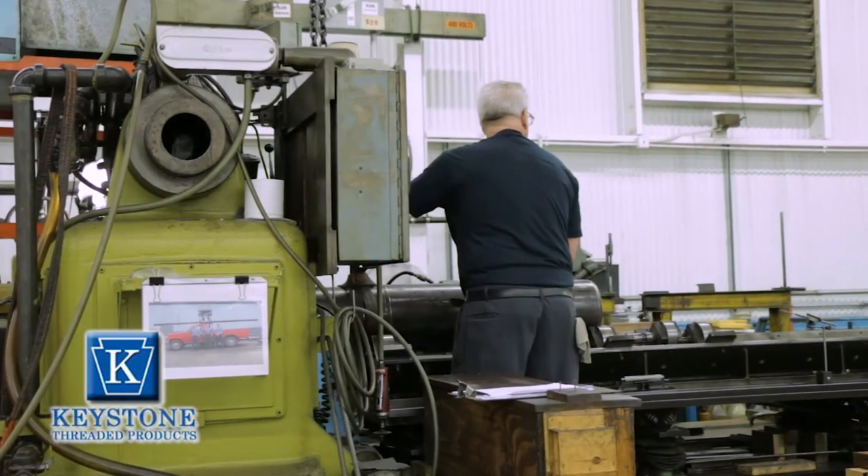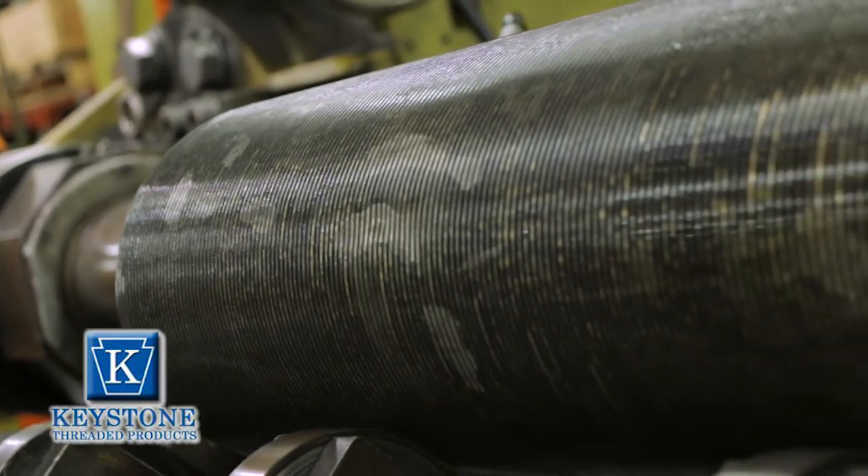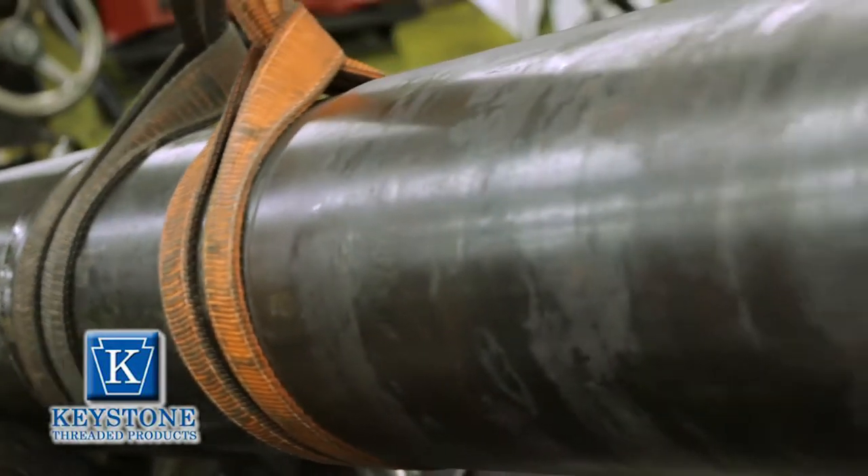Whatever size you want, you get it into the building, I'll thread it for you, no problem. The longest I've done was 45 feet. We can go longer but you're gonna have to bring it by helicopter or something.